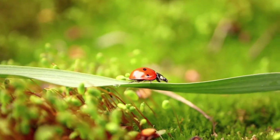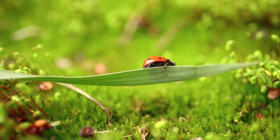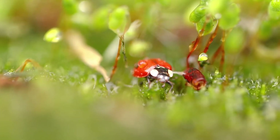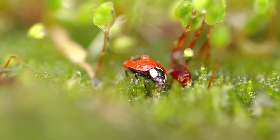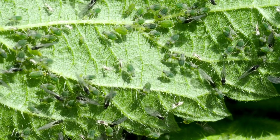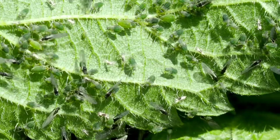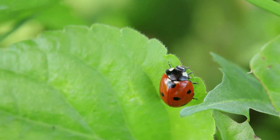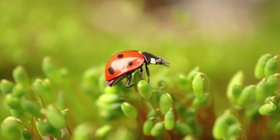Most ladybugs — about 90% of them — are omnivores, eating a variety of plant materials and bugs. But their favorite thing to eat is aphids. Aphids are tiny plant-sucking insects that damage plants by sucking the juices from their leaves. A single ladybug can eat up to 5,000 aphids in its lifetime — they are like little gardeners protecting the plants within their ecosystems.